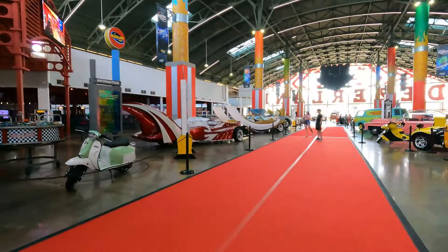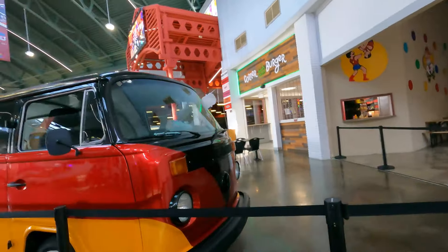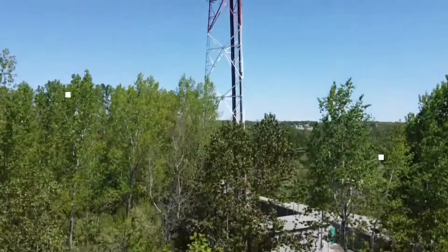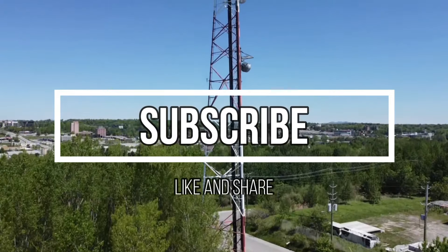Don't forget, if this is your part two, there's a part one. This place is so big and overwhelming — there's so much stuff. I just did a lot of walking around and showing you guys. I know a lot about cars, but there's a lot of stuff here I don't even know about. Like, subscribe, and share. Take care — bye.